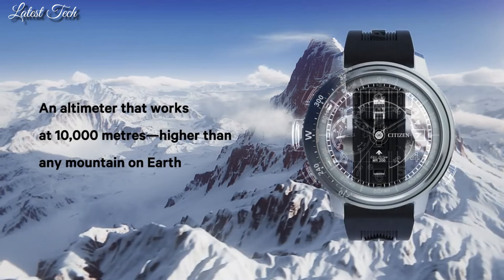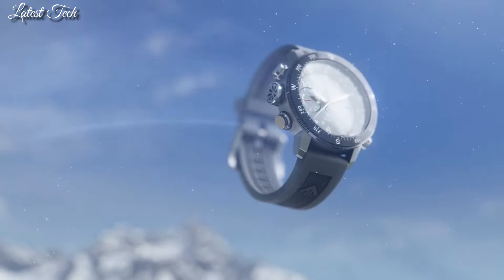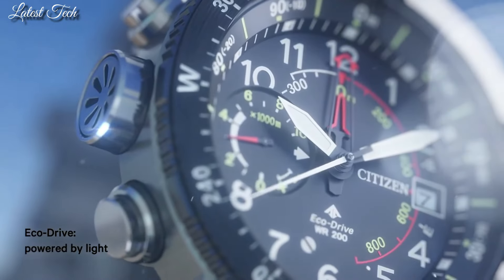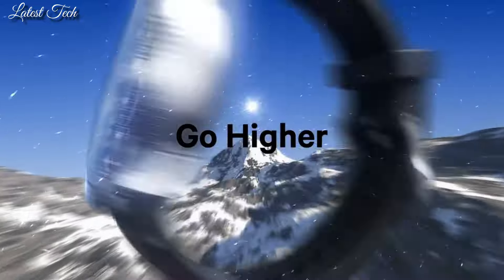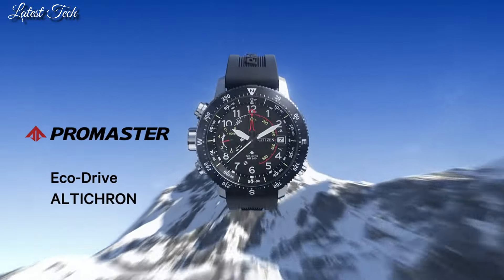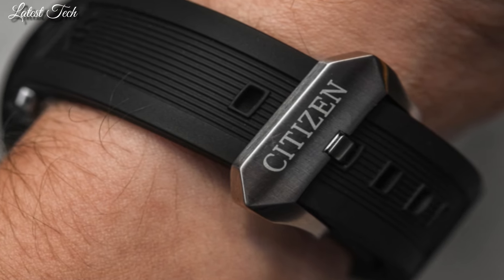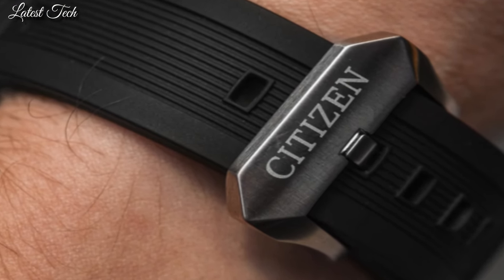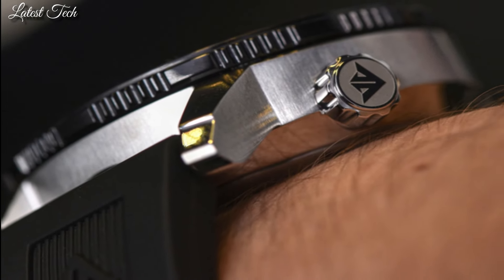One sub-dial displaying power reserve indicator. EcoDrive. Scratch-resistant mineral crystal, pull-push crown, solid case back, round case shape. Case size 46 millimeters, case thickness 14.4 millimeters, band width 22 millimeters.